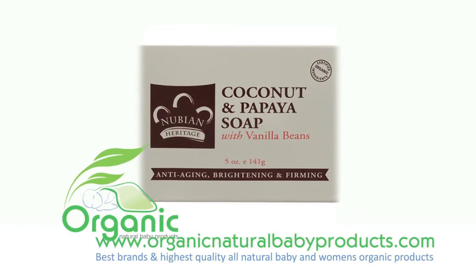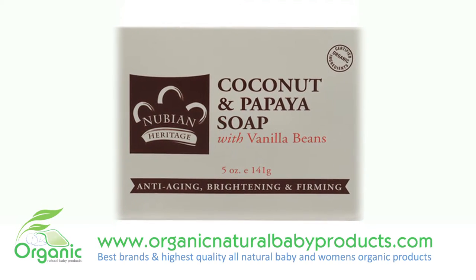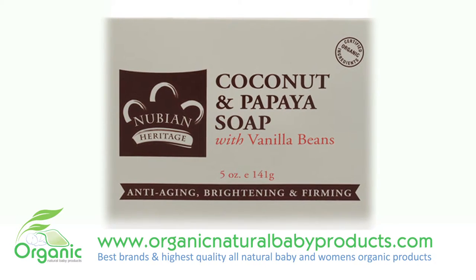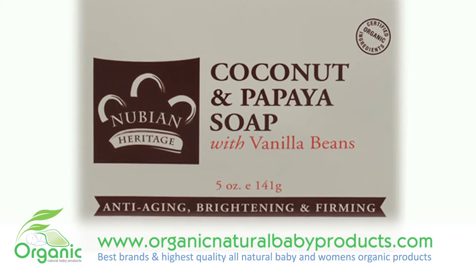Nubian Heritage captures the benefits of coconut and papaya in this gentle, sweet-scented body soap. This soap contains a wonderful blend of pure shea butter, aloe vera, vitamin E, nourishing coconut oil soap, and vitamin-rich papaya.